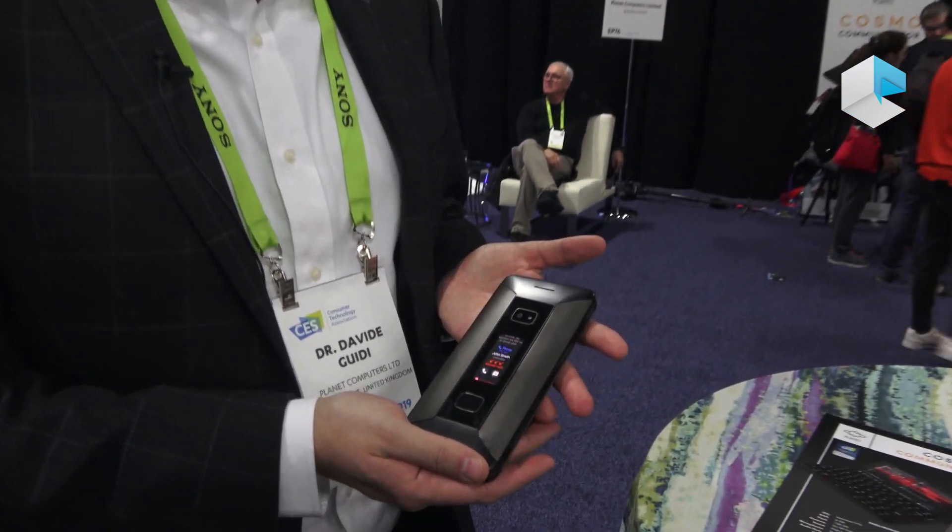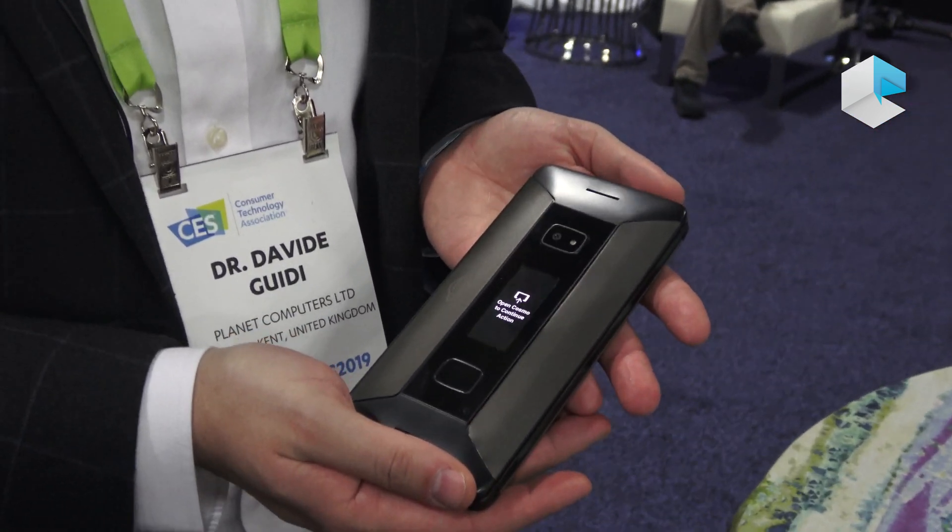Hi, I'm Davide from Planet Computers. Welcome to CES Unveiled. We are here to present our new top-of-the-range phone and computer all-in-one. This is the Cosmo Communicator.